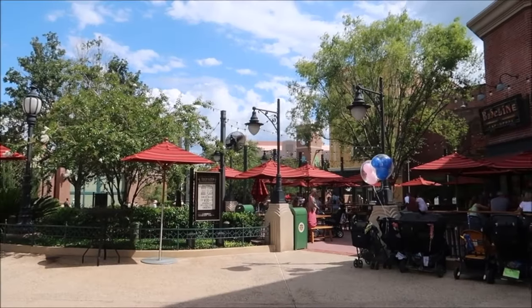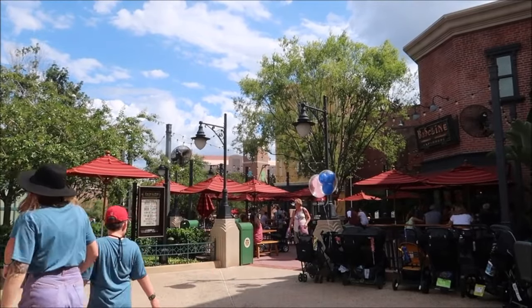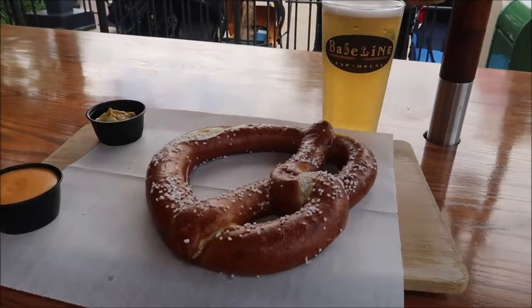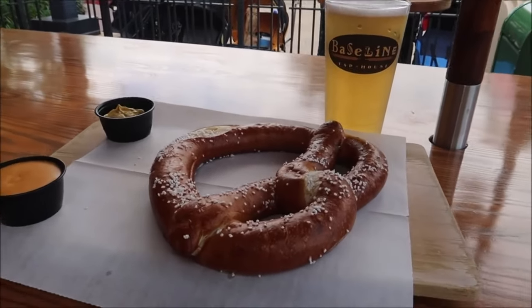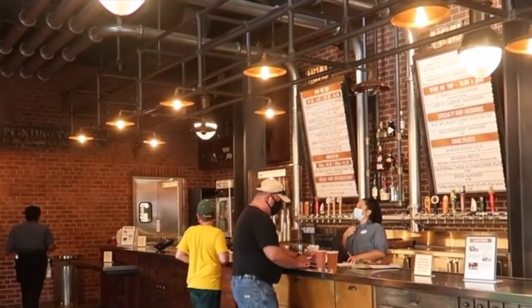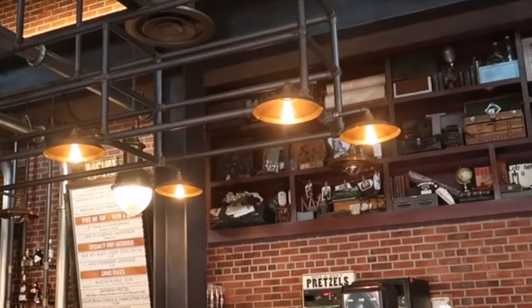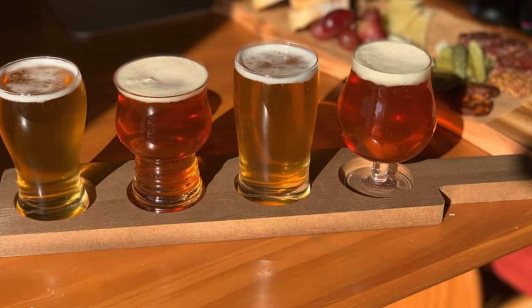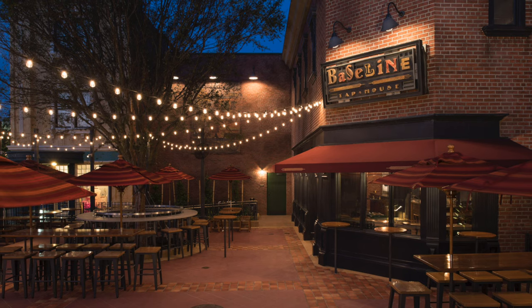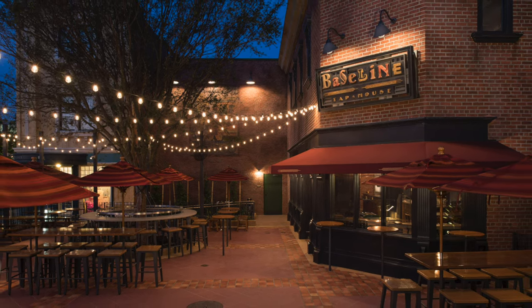We now move on to the next area Grand Avenue and one of the newer dining locations in Hollywood Studios, Baseline Tap House. They offer a few light snacks like the Bavarian pretzel and a charcuterie board but their specialty is definitely their choice of California beers. You can choose from lagers, IPAs, Pilsners and ales or you can get a beer flight and select four beers to try. They also have some wines and a full bar so it's a great place to grab a few drinks before a dining reservation or a late night show.